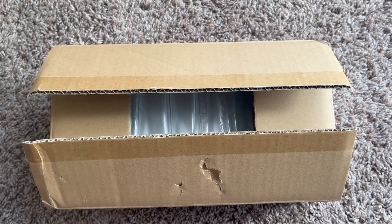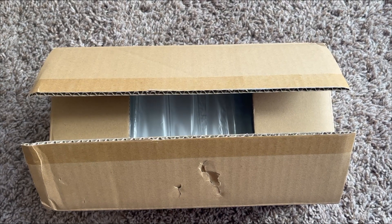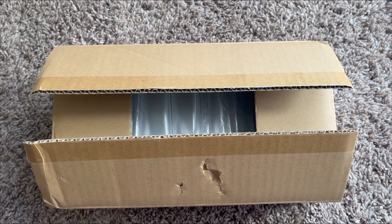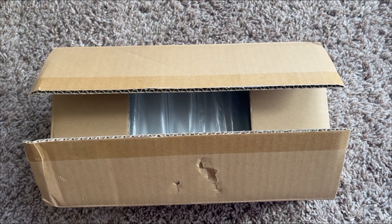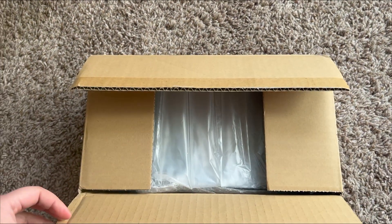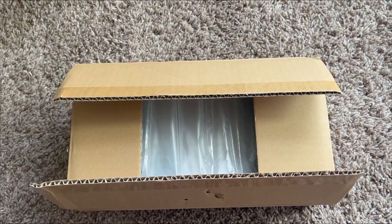Hi everyone, today I'm back with a new McCurry/8mart haul. I got a good amount of items from McCurry Japan through 8mart and I'm really excited to open them up. I already opened these boxes and I'm going to take all the items out and we can look through them one by one.